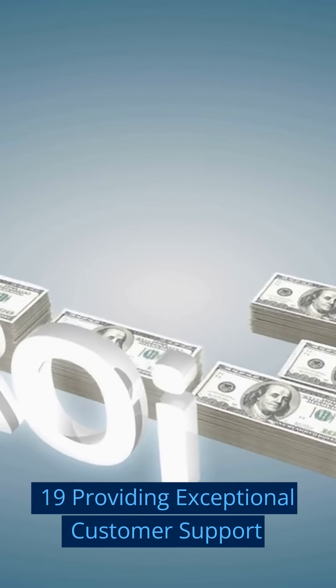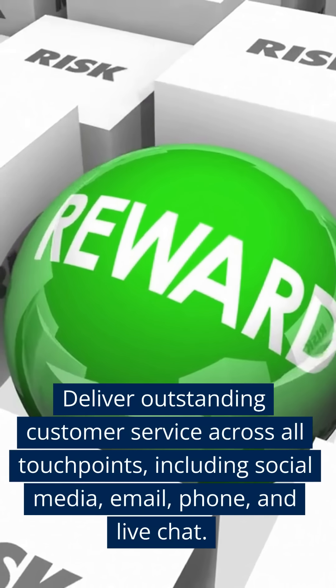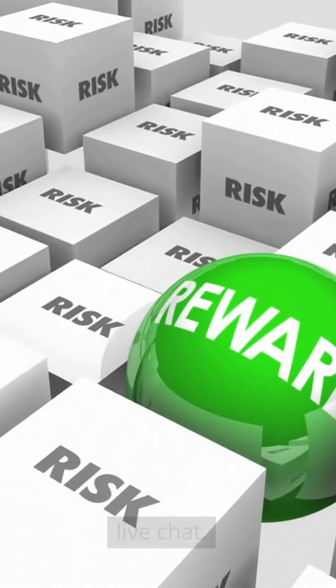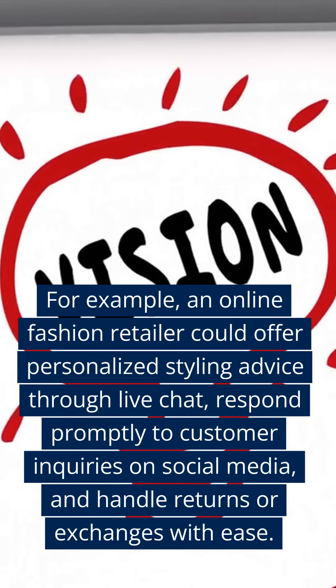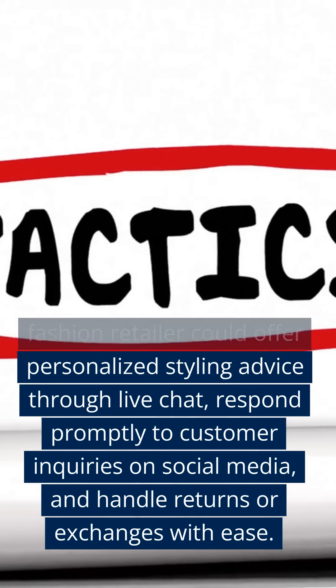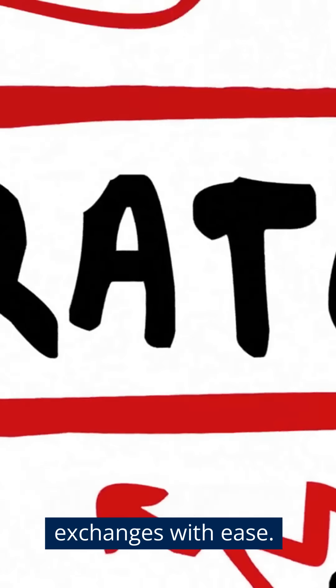Nineteen: Providing Exceptional Customer Support. Deliver outstanding customer service across all touchpoints, including social media, email, phone, and live chat. For example, an online fashion retailer could offer personalized styling advice through live chat, respond promptly to customer inquiries on social media, and handle returns or exchanges with ease.